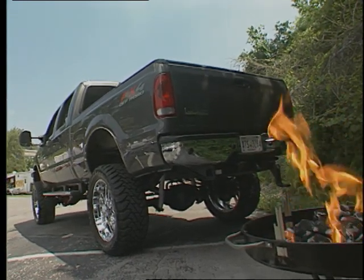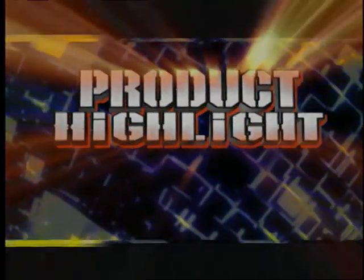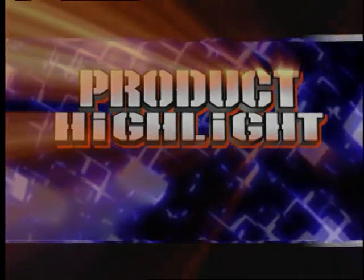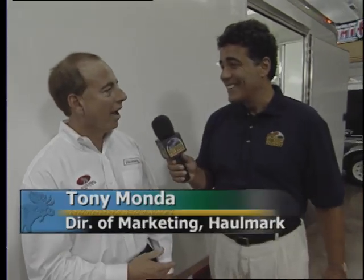All it took was wheels, tires, and a lift kit, and it's one of the highest outstanding vehicles here at the O'Reilly Masters Ultimate Auto Expo. It's time now for our product highlight featuring some of the most innovative and interesting aftermarket products available for your truck. I'm with Tony Manda, marketing director for Hallmark Industries. Last time we saw Tony, he gave us a tour of a custom motor home and the Pro Stacker combination trailers that Hallmark manufactures. What's new at Hallmark these days, Tony?